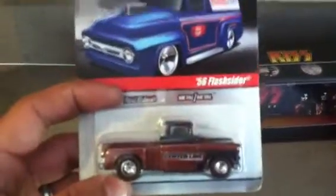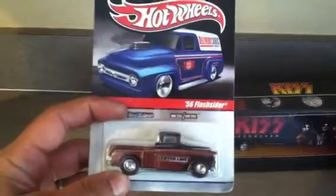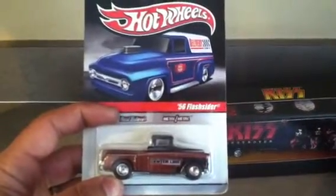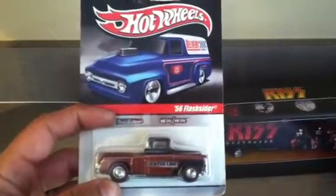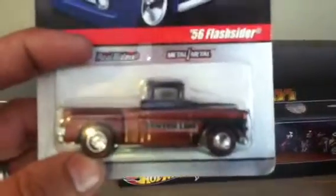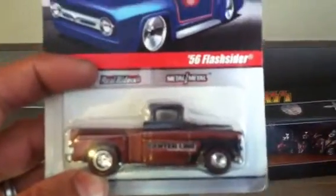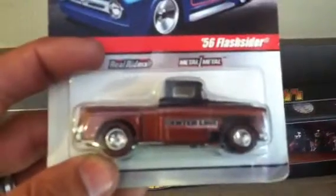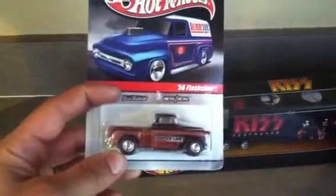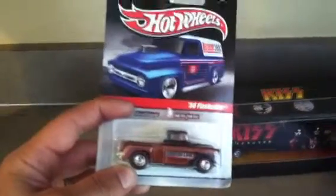I got this bad boy at a Walmart Neighborhood Market here in Florida — they're like little grocery stores, they don't have all the other stuff like toys and automotive like the super centers do. I think these were marked wrong though — 88 cents! All metal, real riders, red line, center line delivery. I thought that was sweet so I got it.